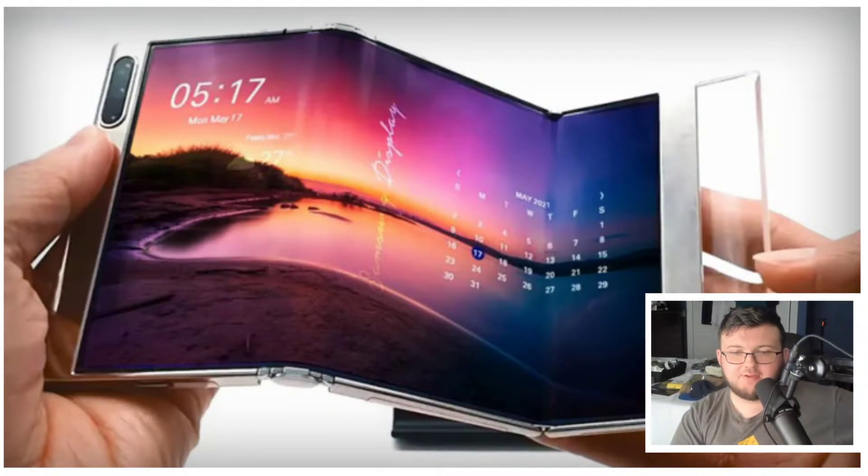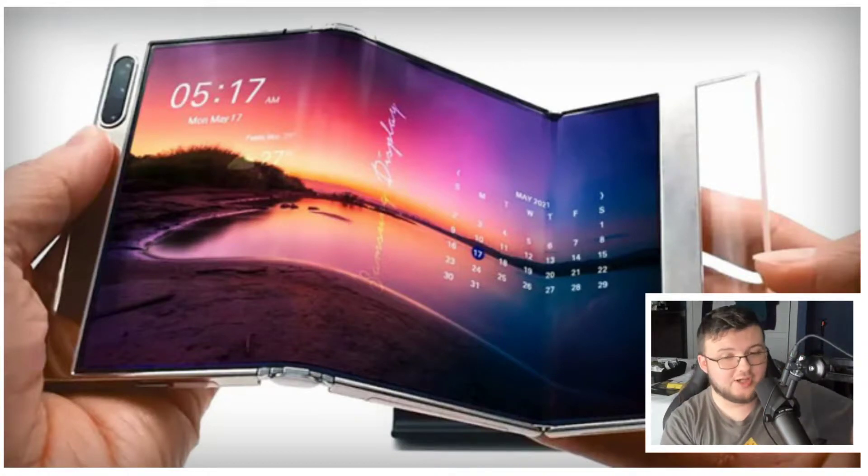Hey guys, RTT back here for the video. Today we're going to be talking about folding phones in general.